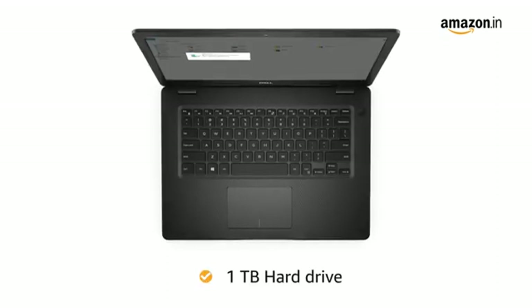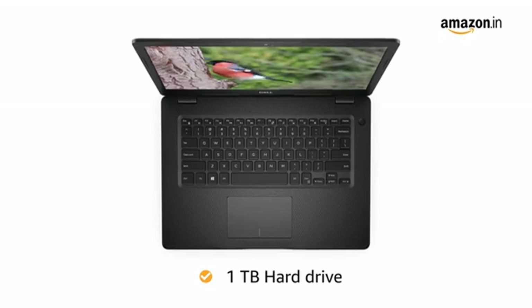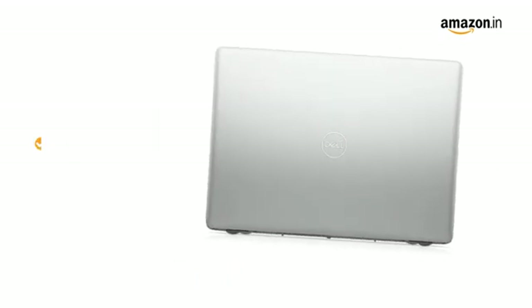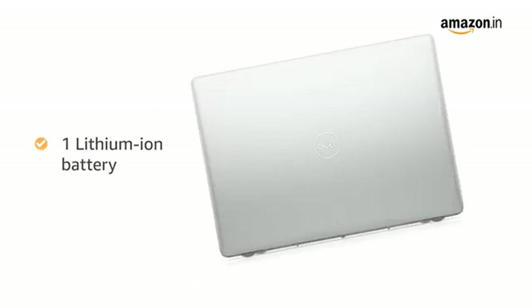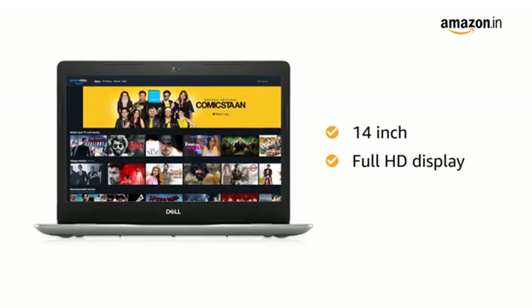This Dell laptop has a 1TB hard drive, which is sufficient to hold all your videos, movies and photos. The laptop comes with 1 lithium-ion battery. It also features a 14-inch Full HD display for an immersive experience.